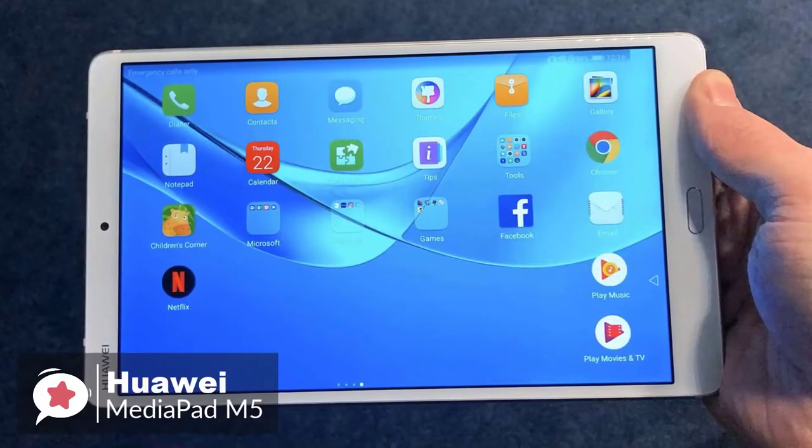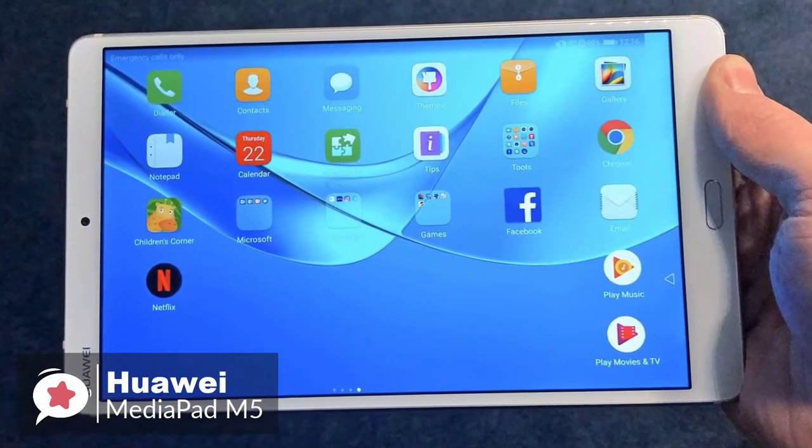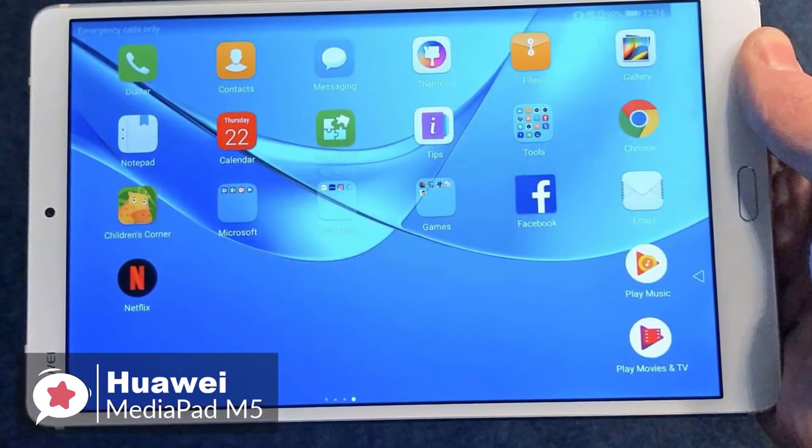Around the front is a large 8.4-inch IPS screen with a resolution of 2560x1600, with a pixel-per-inch density of 280. It looks crisp, bright, and really high resolution.